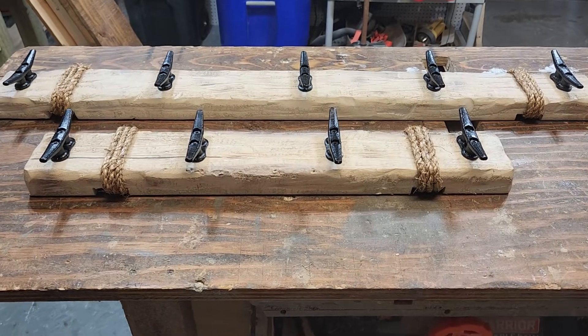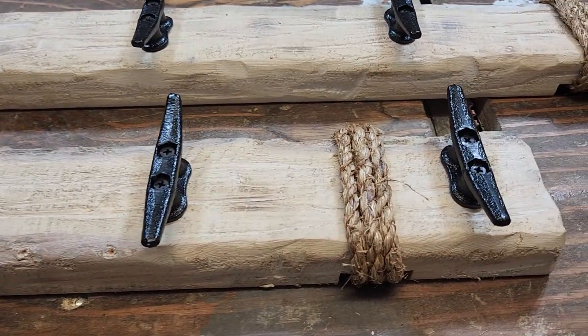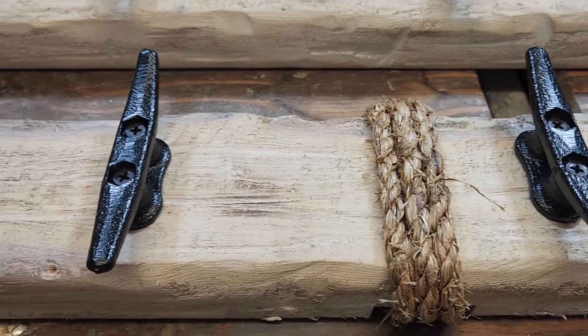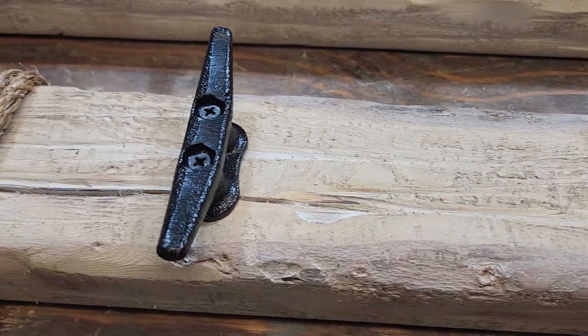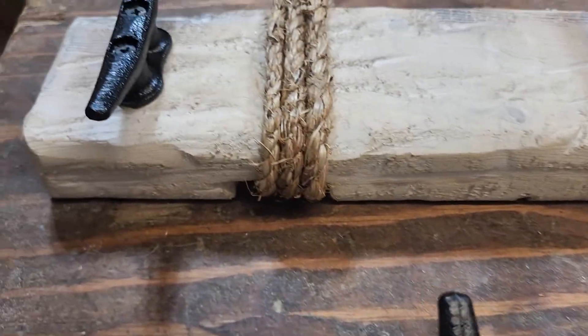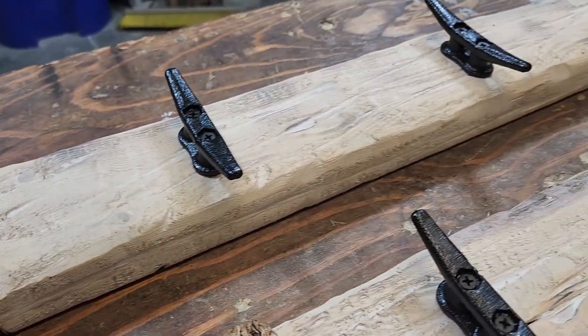This is a video of a couple of the whitewashed coat racks or bath towel racks that are ready to be shipped out. I want you to see some close-ups of them. This is a bigger one here — it is a 36 with five hooks.